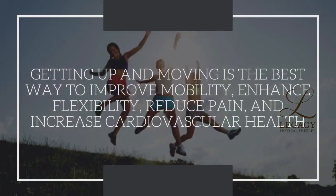Getting up and moving is the best way to improve your mobility, enhance your flexibility, reduce your pain, and improve your cardiovascular health. Depending on your current fitness level or health status, even small movements and time spent intentionally moving will improve your overall health.